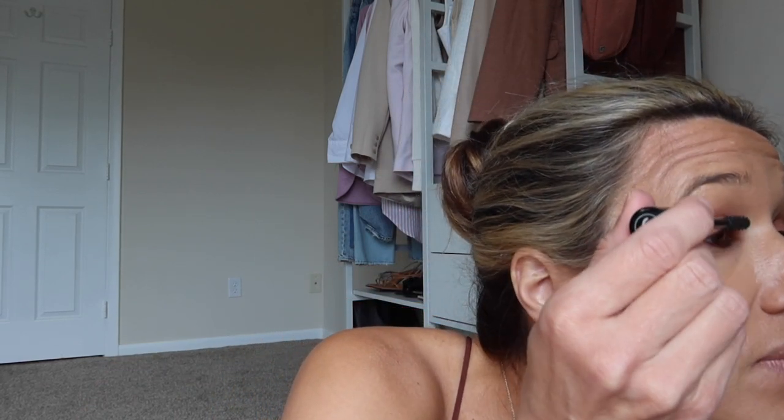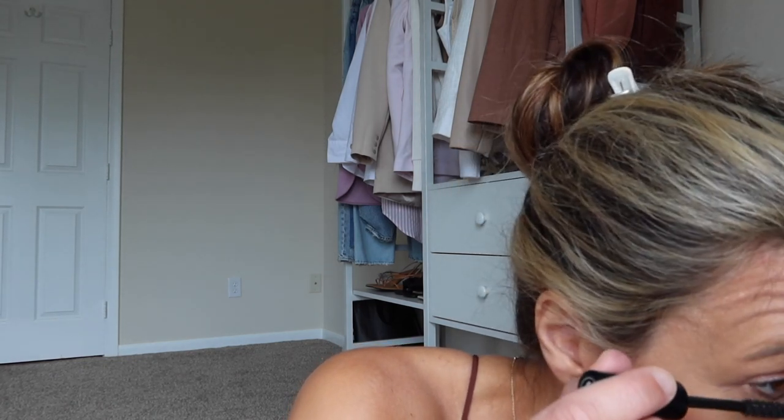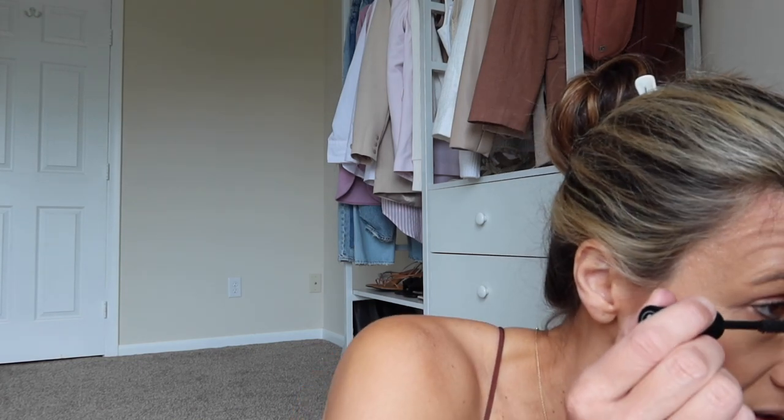Next we've got the mascara — I use Chanel number 10. I also really like Clinique mascara and might try Charlotte Tilbury. I usually just do one coat; sometimes when I'm filming I'll do two. I also used to not do my bottom lashes and now I do again. It's hard — I feel like I have to get so close to the mirror. I don't use the bathroom mirror for this; I'll come in here or use a different mirror.